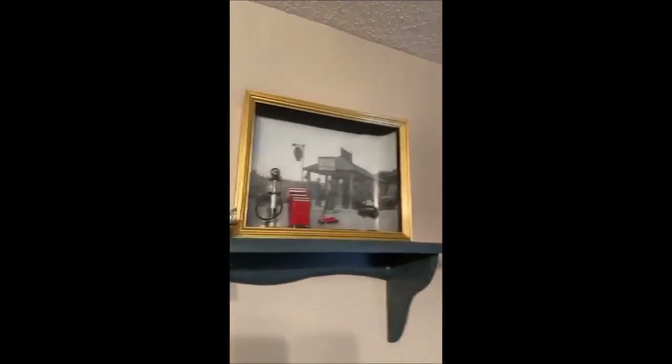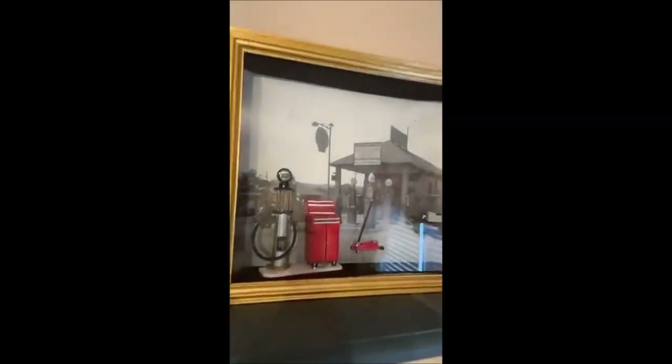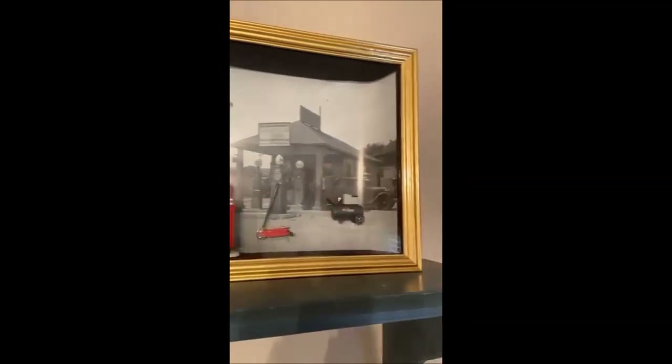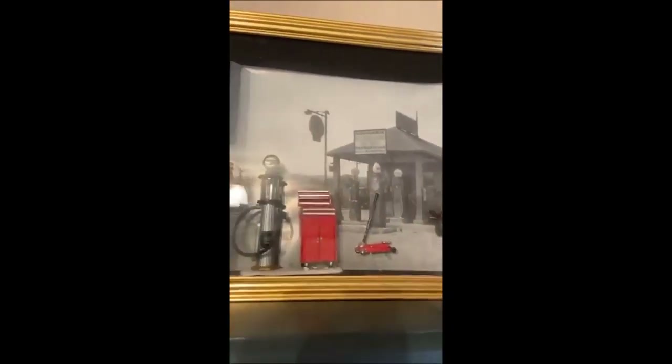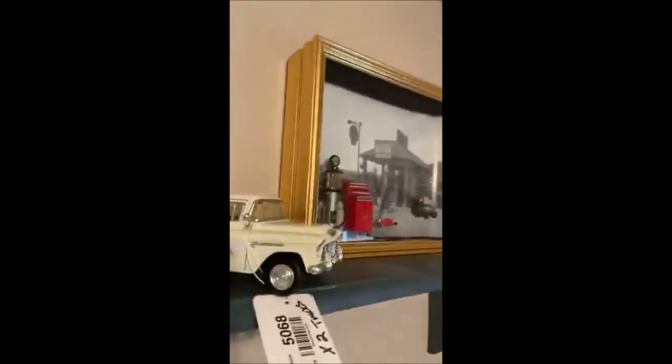We've also got some very cool, very sturdy shelving units up here. The shadow box picture is actually very cool — it's an old photo of a filling station with some little pieces placed in it. Anybody into cars may like this, and it's a good sized shadow box — it's actually very cool.